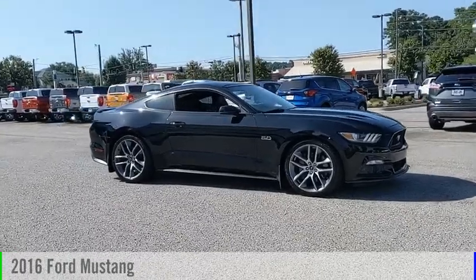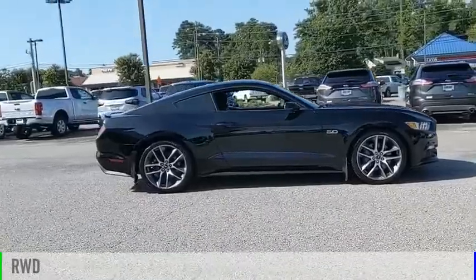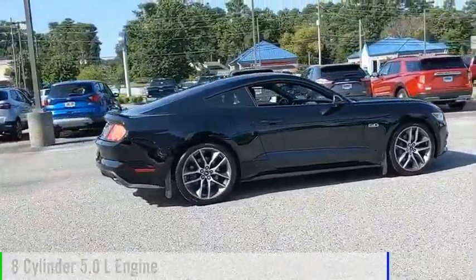Come test drive the 2016 Mustang. This vehicle is powered by a rear-wheel-drive, 8-cylinder, 5.0-liter engine.